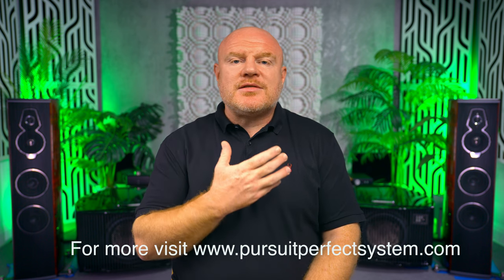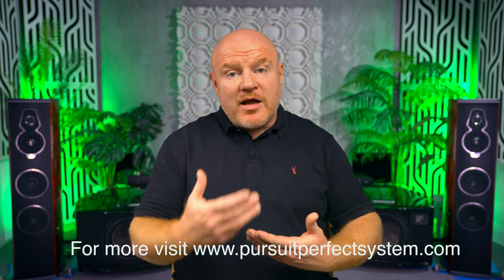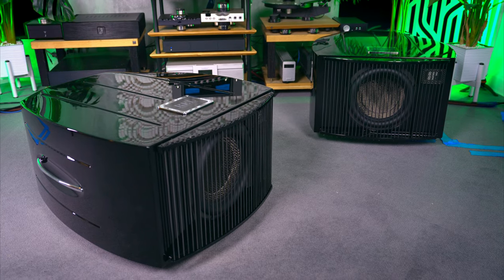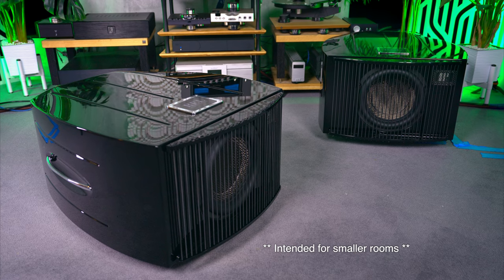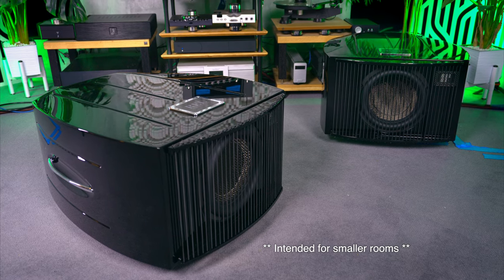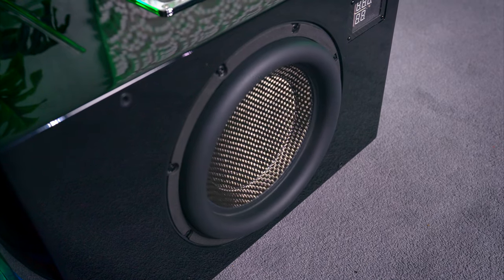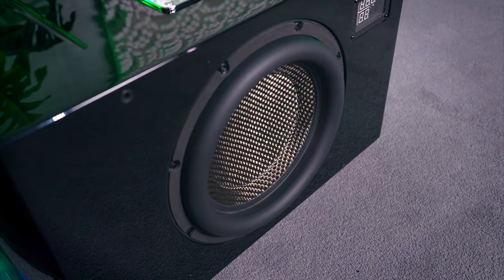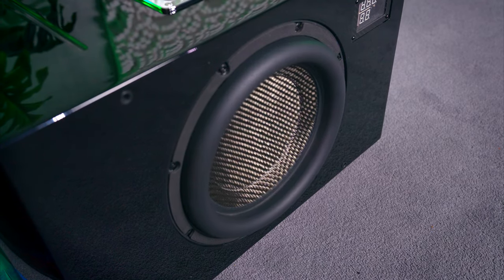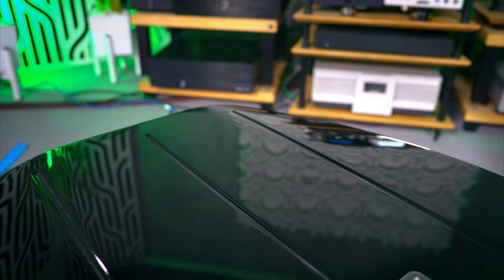Gone is the fear of whether the subwoofers will keep up with the speakers — it's actually the other way around: will the speakers keep up with the subwoofers? The Number 31s are REL's current smaller flagship subwoofers, and they are 31 years in the making, hence the name. They feature REL's current best 12-inch carbon fiber diaphragm driver with a 900-watt Class D amplifier, and are a sealed design with a very special cabinet that's almost teardrop in shape.